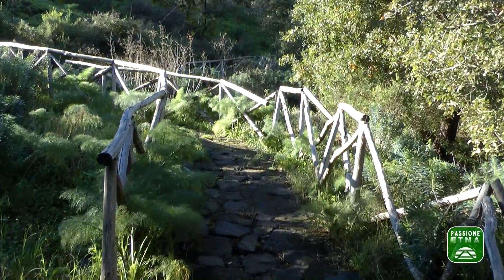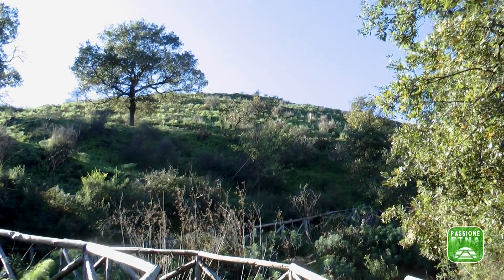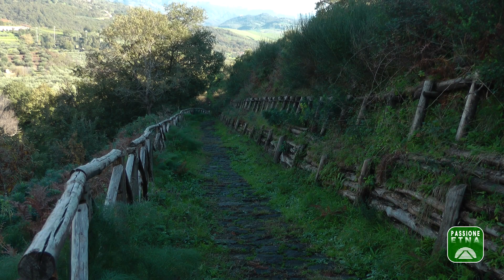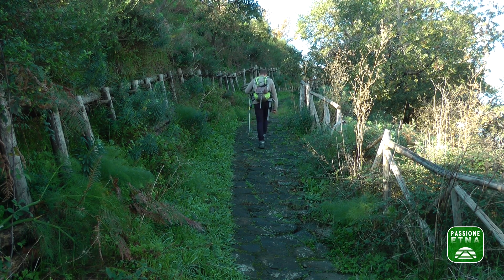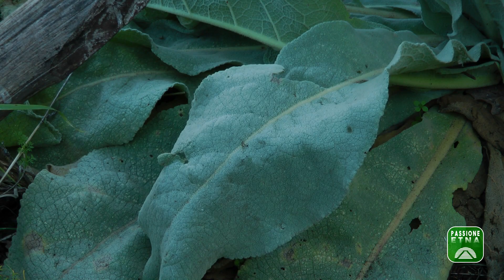Dopo un primo tratto pianeggiante cominciamo la risalita del monte, già a poca distanza dalla cima. Quelle stesse pietre di basalto che tanto piacere hanno dato agli occhi possono diventare anche un rischio. A causa della sua esposizione a tramontana, il sentiero rimane spesso in ombra e può risultare scivoloso. Bisogna fare attenzione e dove è possibile camminare sulle zone erbose sui margini. Verbasco comune, o erba ricuttara: veniva usata per fasciare l'interno dei cestini di vimini per disporvi la ricotta.